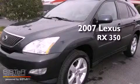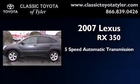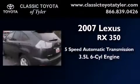This is a 2007 Lexus RX 350. This vehicle has seating for 5 adults and a 3.5 liter V6.